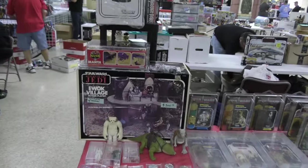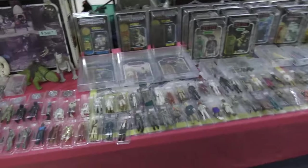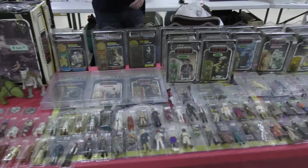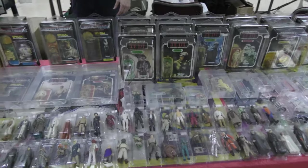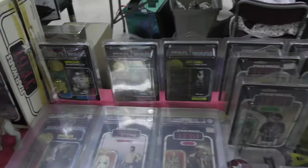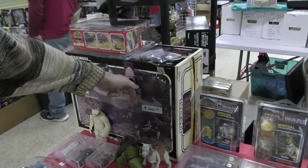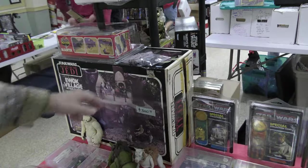Oh, look who it is! How you doing? We haven't seen you in a while. Look at all of it — it's just a whole new trap. They're carted, and we have some graded ones. Oh, wow — I was scared that was tape. I was like, oh God, no. But yeah, it's just a plastic strap.